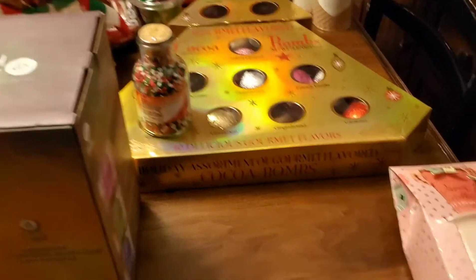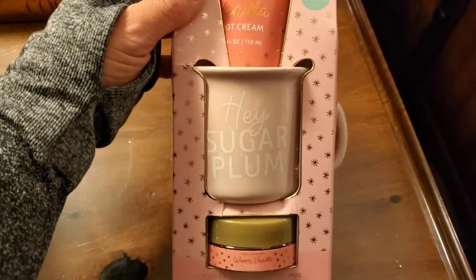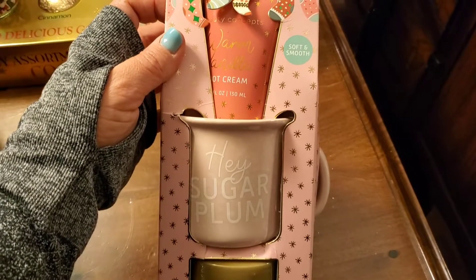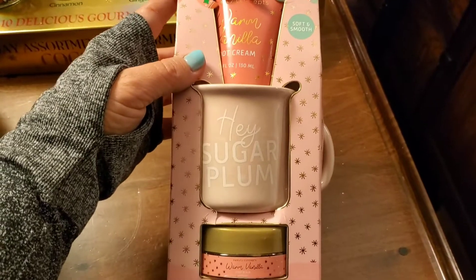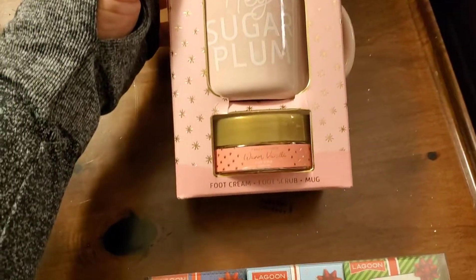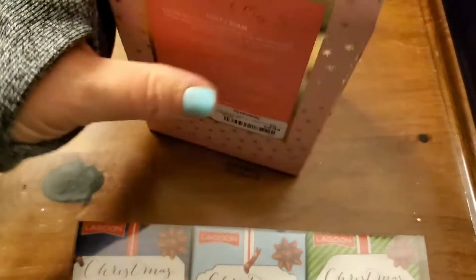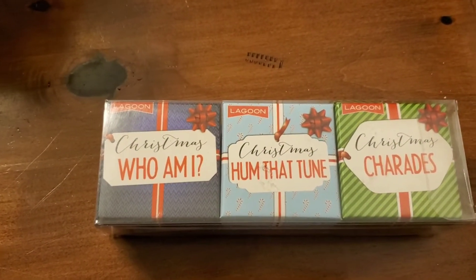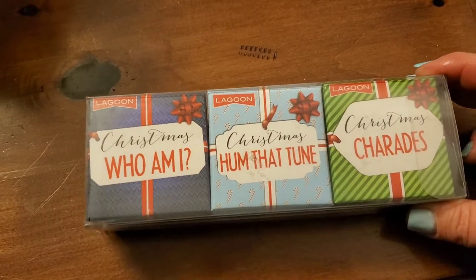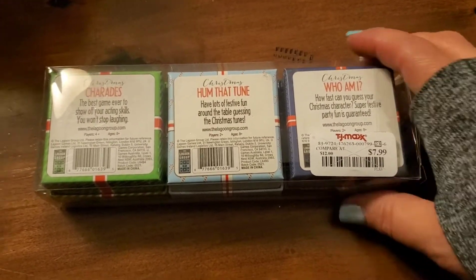And then for Julia, one last thing — I got her a micro plush heated throw from Walmart. We got her the black and white, and she absolutely loved that. That's it for Julia. Let's move on to a couple gifts I needed for other things. I am throwing a brunch, and we're doing a little gift exchange. So I grabbed this cute little thing where there is a warm vanilla foot cream, a little mug that says 'Hey Sugar Plum,' and a warm vanilla foot scrub — I just thought that was super cute. It was right in the price range where we needed to be, so that was $9.99. And these right here look just so fun — there's a Christmas Who Am I, a Christmas Hum That Tune, and a Christmas Charades. Just a fun little kit of Christmas festivities, and that was $7.99.